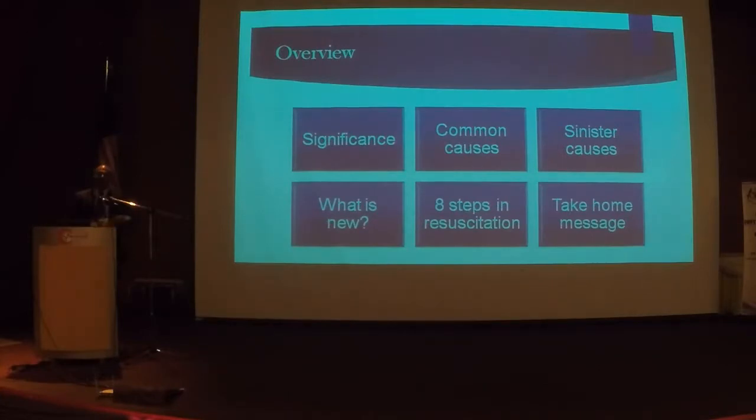In the past we used to recommend left lateral, but now left lateral is out of fashion because that makes CPR ineffective. What is recommended now is uterine displacement. And the final question: in performing resuscitative hysterotomy, do you perform it in a supine position or a left lateral position?